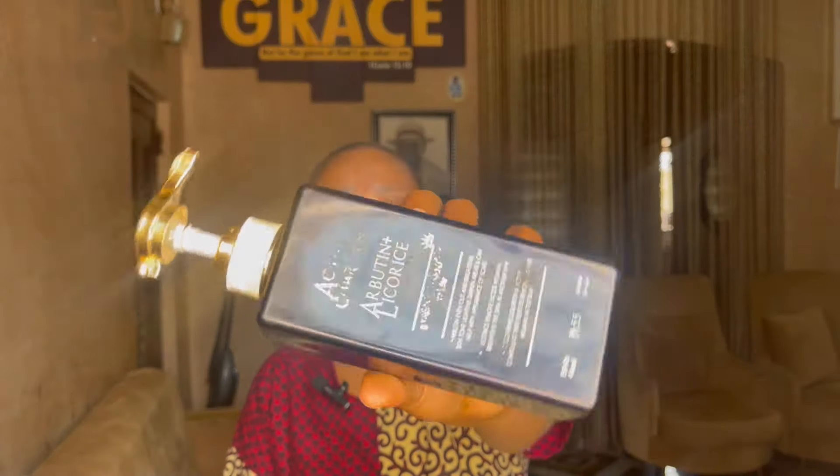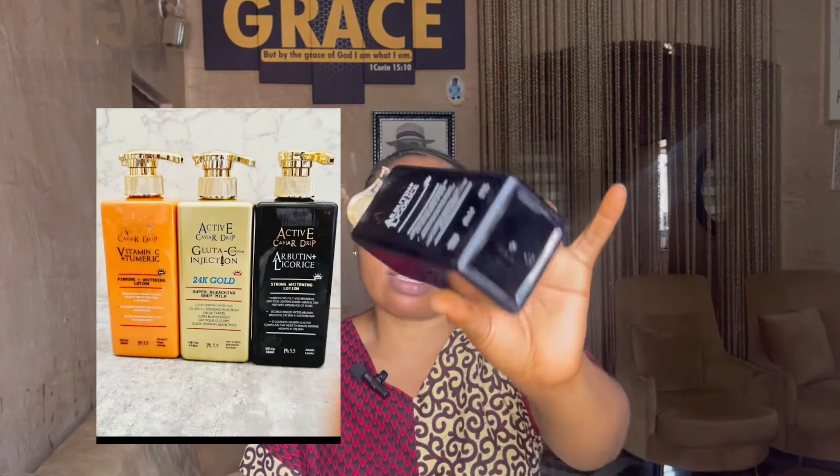I'm bringing you the Active Caviar Arbutin and Licorice lotion. It has three variants: it has the gold, it has the orange. The explanation was that this is actually the strongest of them all — even on the body it's written 'strong whitening lotion.'